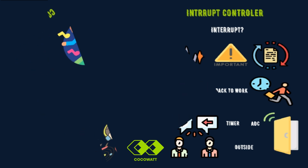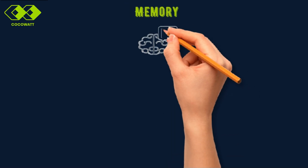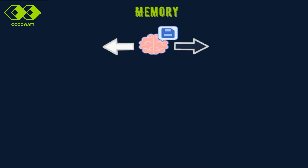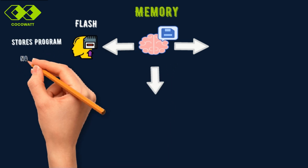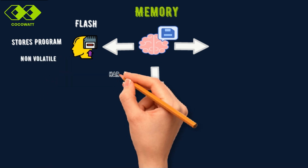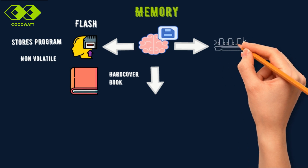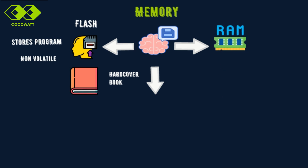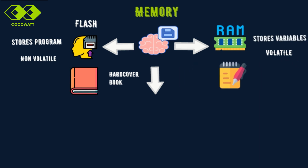Now let's move on to another critical part of the microcontroller: the memory architecture. Memory is like the brain's storage system — it's divided into different areas, each serving a specific purpose. First up, flash memory — this is where the program code or firmware is stored. It's non-volatile, meaning it keeps the data even when the power is off, like a hardcover book whose information stays intact when closed. Next, we have RAM, or Random Access Memory. Unlike flash memory, RAM is volatile — it only stores data while the microcontroller is running, used for variables and the runtime stack.